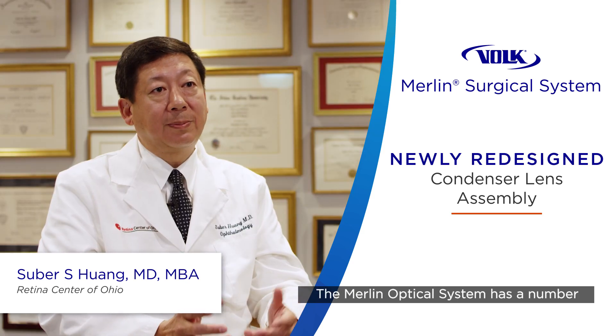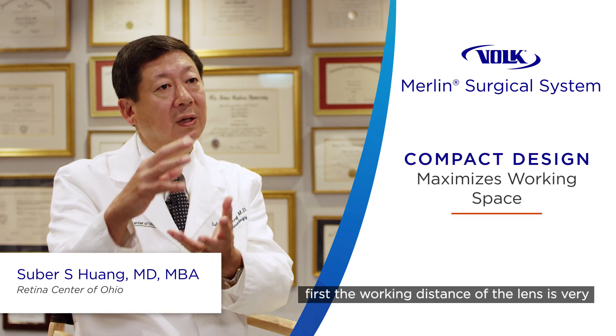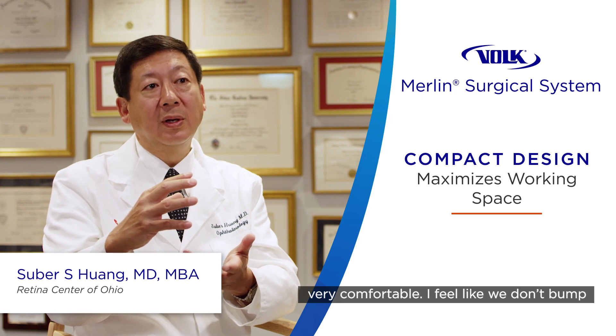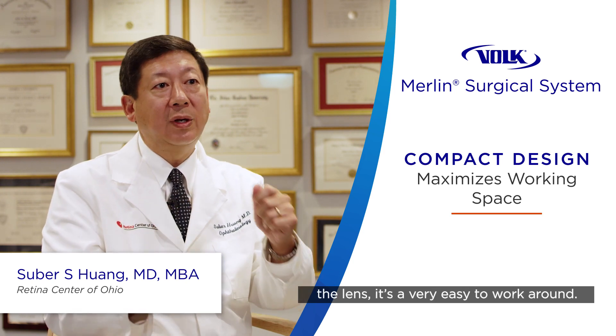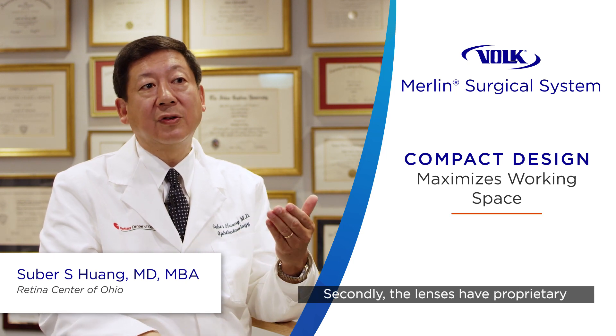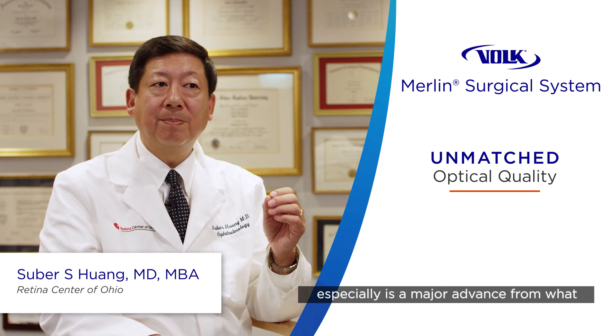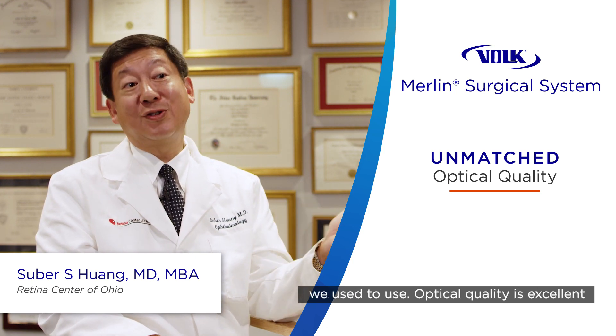The Merlin optical system has a number of features that I think are great. First, the working distance of the lens is very, very comfortable — I feel like we don't bump the lens, it's very easy to work around. Secondly, the lenses have proprietary coatings, and I feel that the anti-glare especially is a major advance from what we used to use.